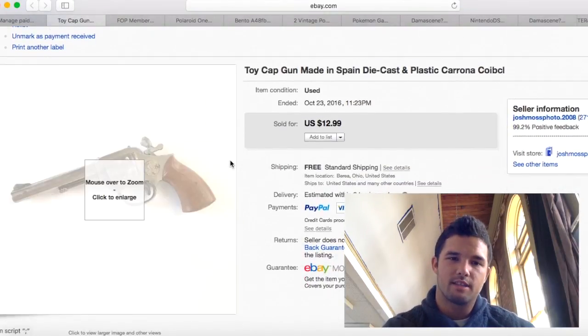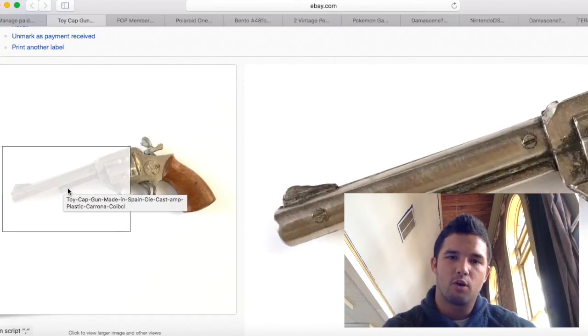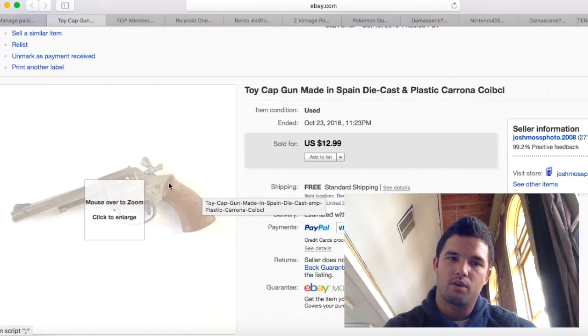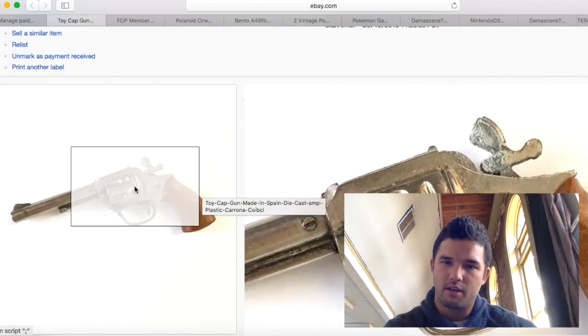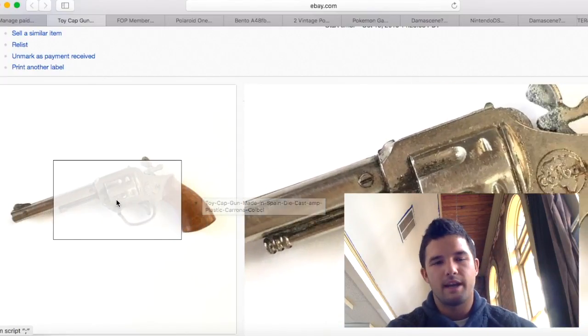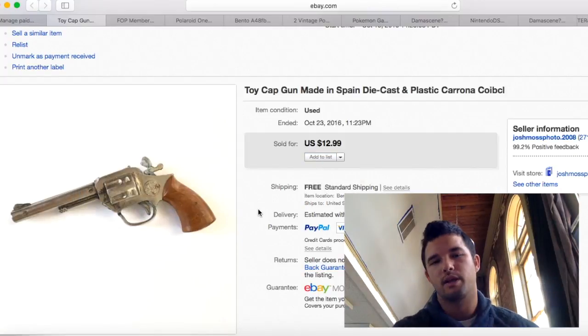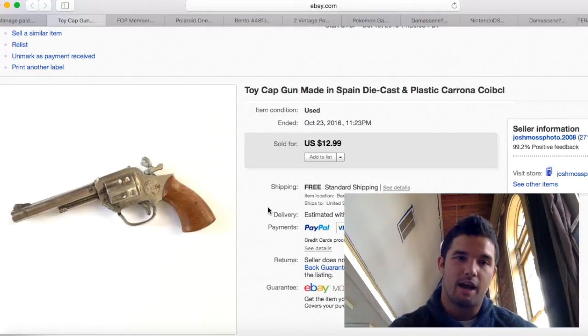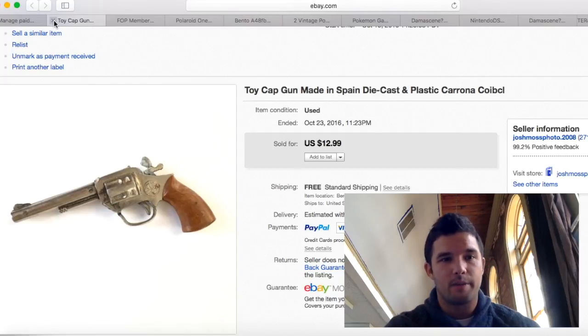This little gun was in the same lot as the bottle opener. I was just going to throw it away — the handle was broken on one side and it looked like a piece of junk. But I noticed it said 'made in Spain,' so I did some research. Good ones were selling for about $20. I put it on for $14.99, had no luck, lowered to $12.99 and it sold. I shipped it in a small envelope for $2.60 — it's just a couple inches, a cap gun. The person loved it and left great feedback. I made about $10 profit for something I thought was garbage. You never know.